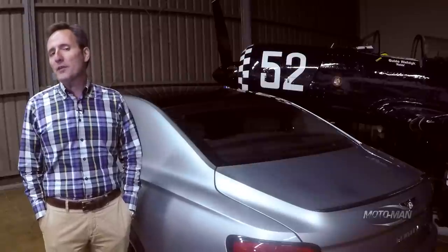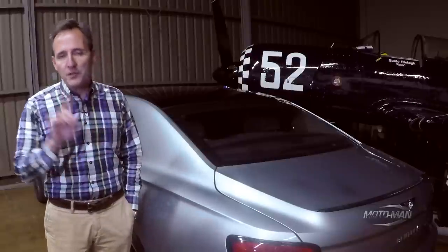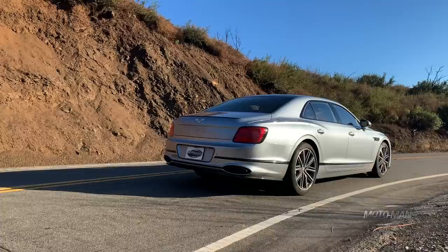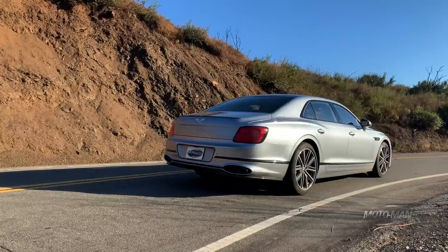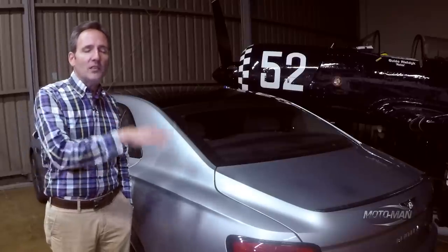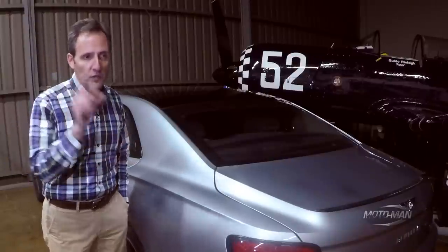To bring this all together: Bentley doesn't like to advertise that this vehicle shares a platform with the Porsche Panamera. For the avoidance of doubt, it is not trying to be a Porsche — it does not drive like a Porsche, it drives very much like a Bentley. But having Porsche DNA running through its veins, especially in the transmission, makes this go way beyond that old saying, 'well, the Bentley, that's the driver's car.'